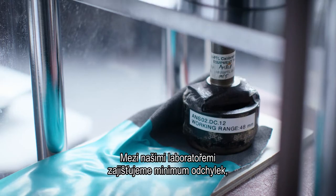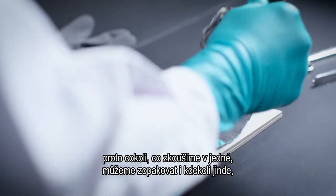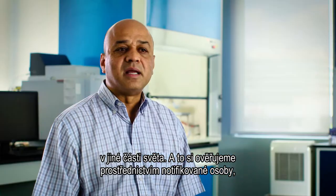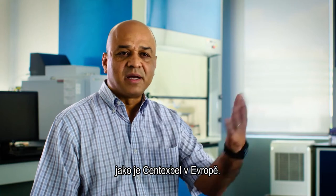We ensure that we have very little variation between the laboratories, so that what is tested in one laboratory can be replicated in a different laboratory in a different part of the world. And then we confirm that through a notified body like Centex Bell in Europe.